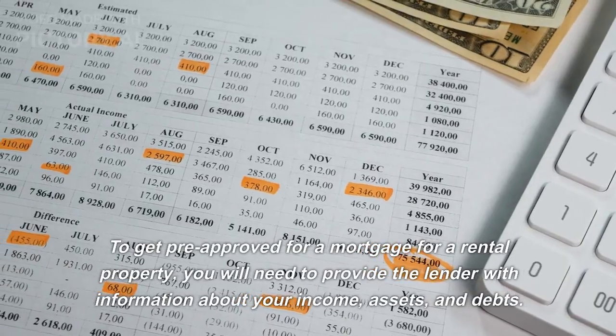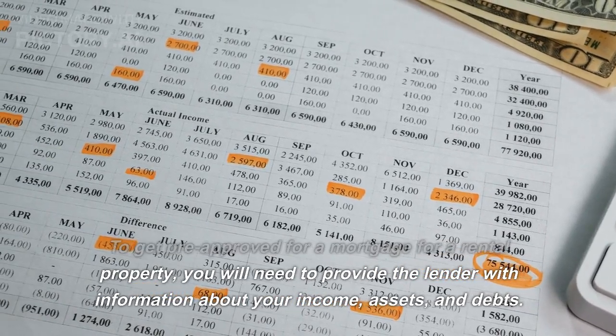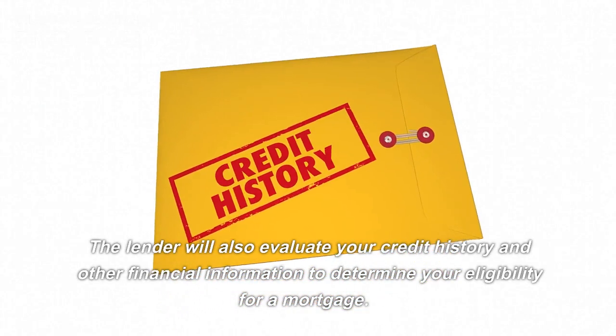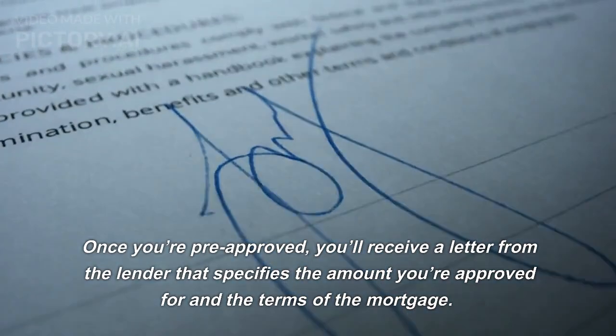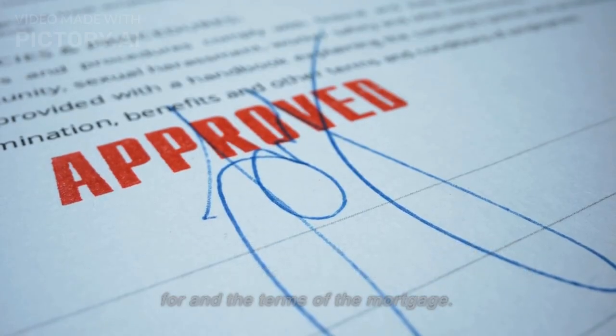To get pre-approved for a mortgage for a rental property, you will need to provide the lender with information about your income, assets, and debts. The lender will also evaluate your credit history and other financial information to determine your eligibility for a mortgage. Once you're pre-approved, you'll receive a letter from the lender that specifies the amount you're approved for and the terms of the mortgage.